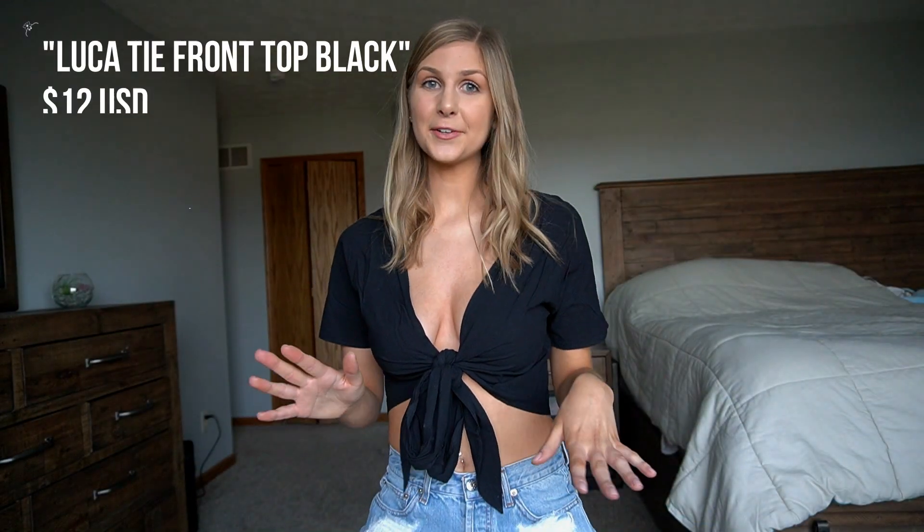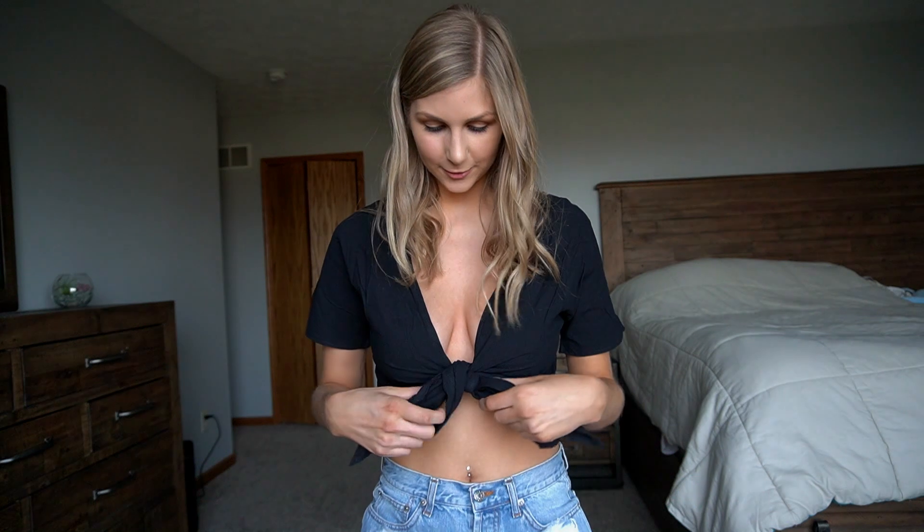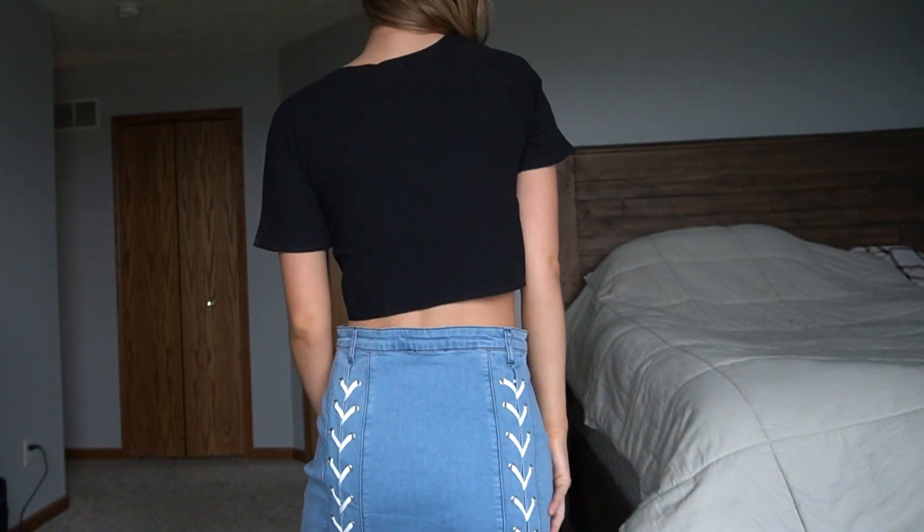The necklace I'm wearing is also from Princess Polly — it's just this little seashell necklace. When I saw it I immediately thought of a beach girl, like a California surfer girl, and that's the vibe I want. It's kind of a choker fit but not too chokery — you can definitely make it into one or wear it a little looser. Now this black top is probably a close second favorite because I love the material — it's super thick and nice — and I love this tie that you can make as tight or as loose as you want, so it fits many body types. The back is just a plain cut with regular sleeves — a classic black staple.